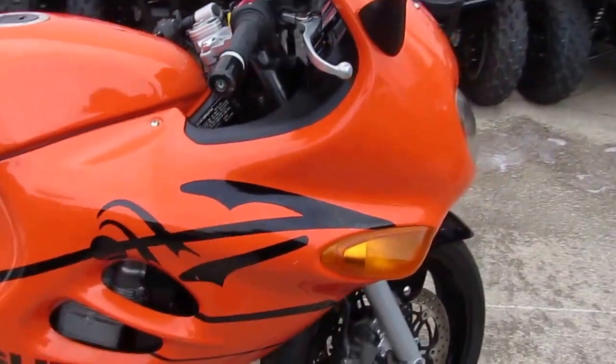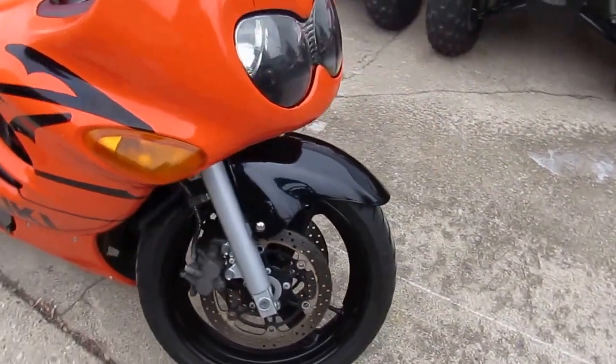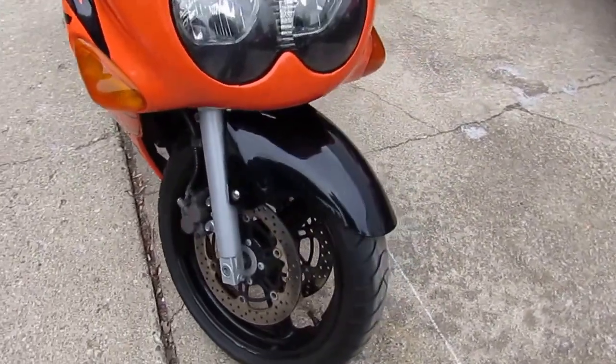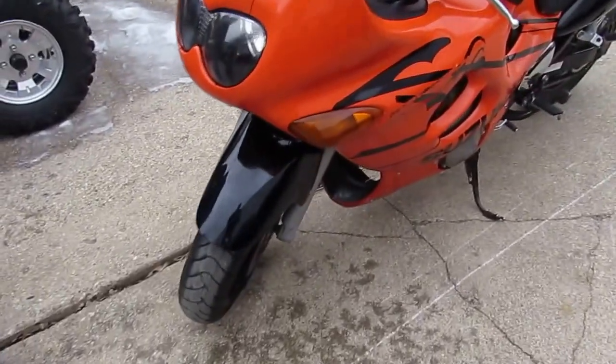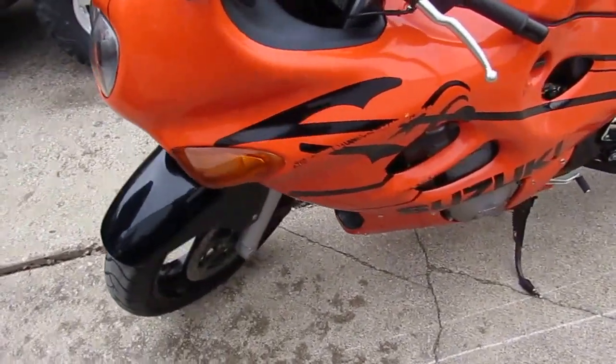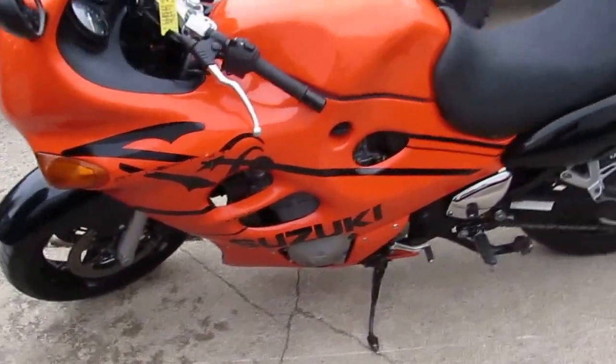The Yoshimura exhaust makes this Katana sound as cool as it looks. It's a great bike for only $2400 guys, don't miss out on this one, won't be here long. Tax season special — get on down to Approval Power Sports today and you can ride today.